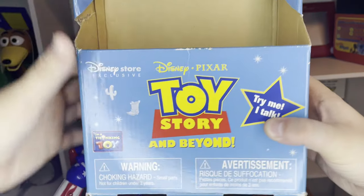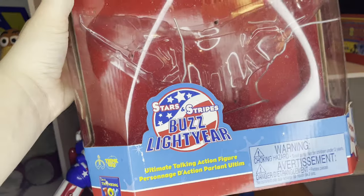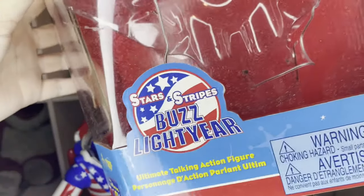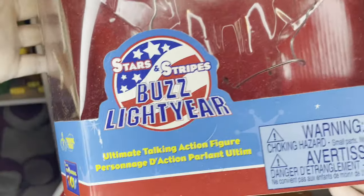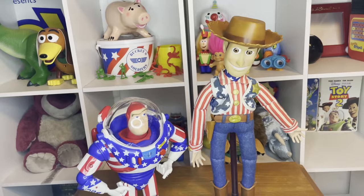In case you guys are wondering, this is the box that Stars and Stripes Woody came in right here, and here's Buzz's box — which I actually like better because it goes more with the theme of the patriotic Stars and Stripes look, which is what I really love about the box he came in.